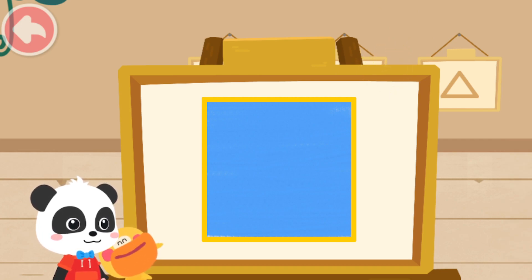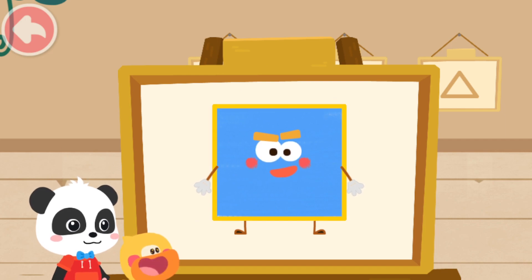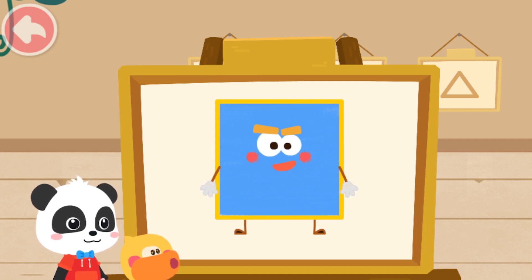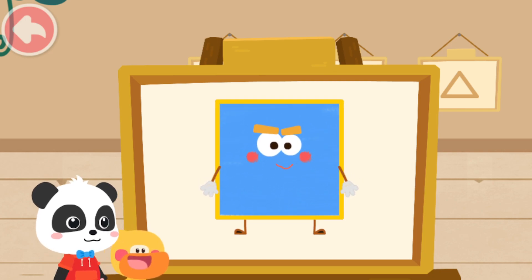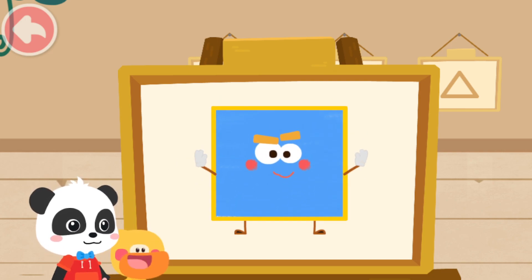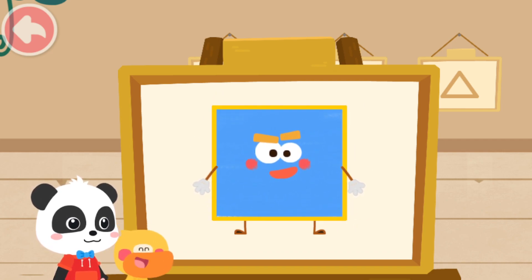Looks great! Magic Cube Flick! Kiki, is this the Shape Elf? What's it called? Let's hear its name. I am a square. I have four sides of the same length and four corners. It is a square!